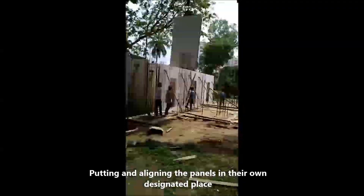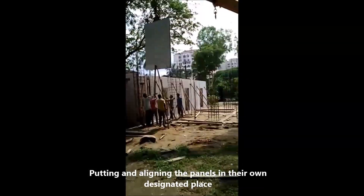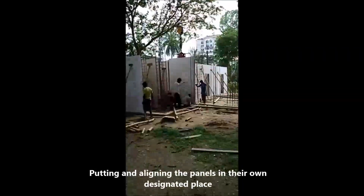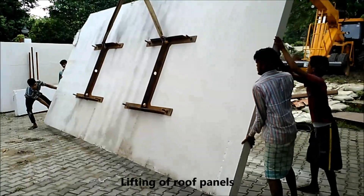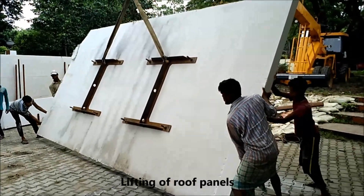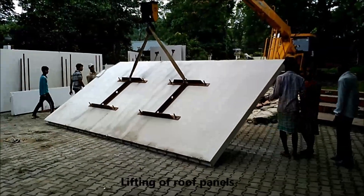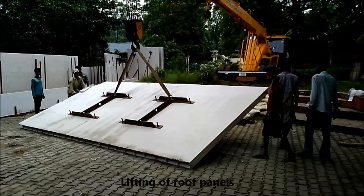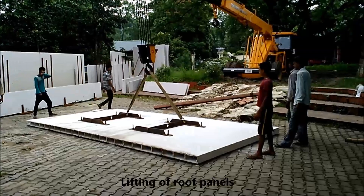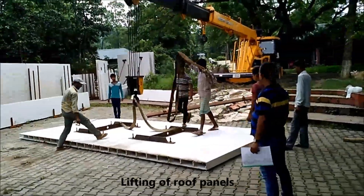The wall panels are being put in their own respective positions. This part involves lifting of roof panels. The roof panels must be lifted horizontally, not like the walls, so that it becomes easier to place them on the roof.